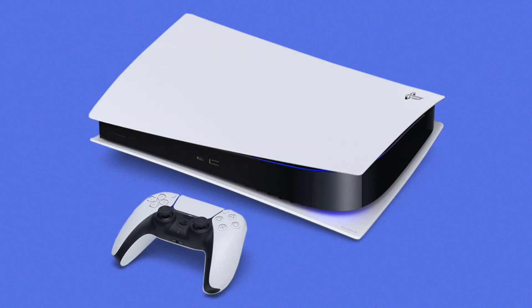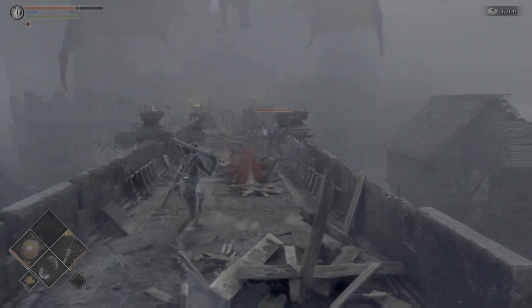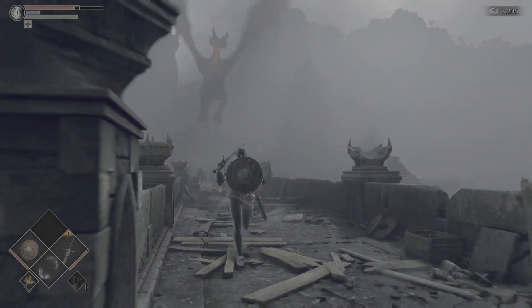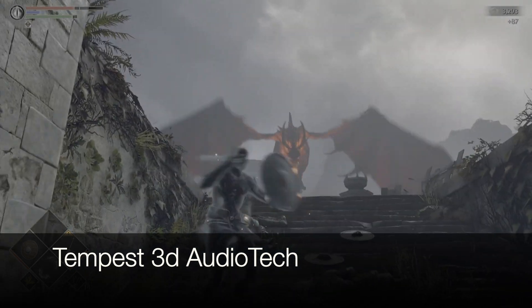My friend just got a PS5, and they've been blown away by the improvements in 3D sound. Playing the Demon's Souls remaster, they told me it sounded almost exactly like it should. The PS5 has a new system that Sony's calling Tempest 3D Audio Tech.